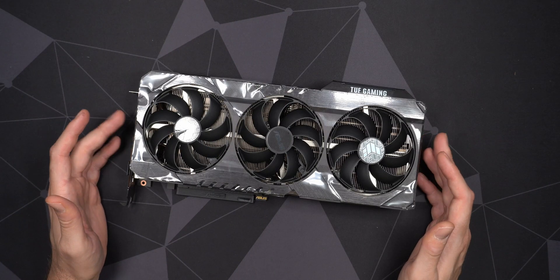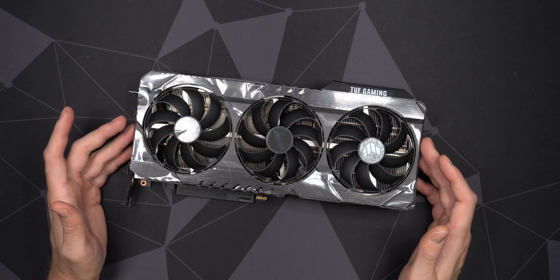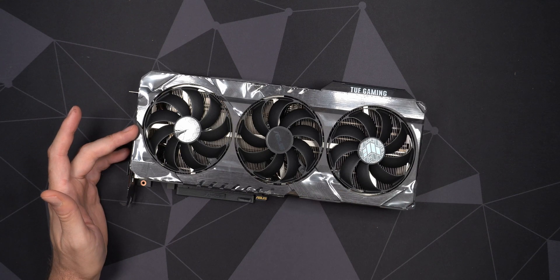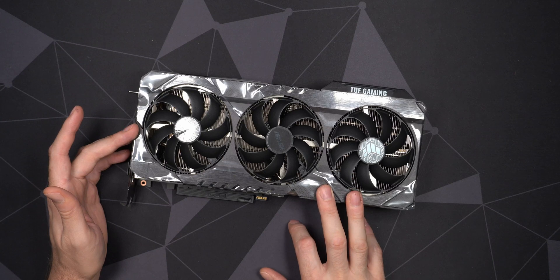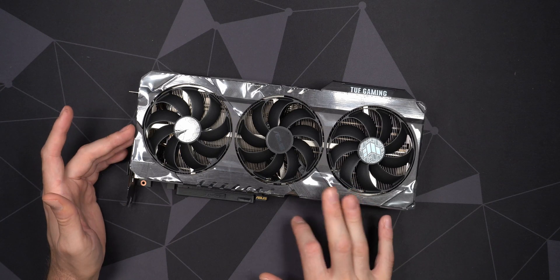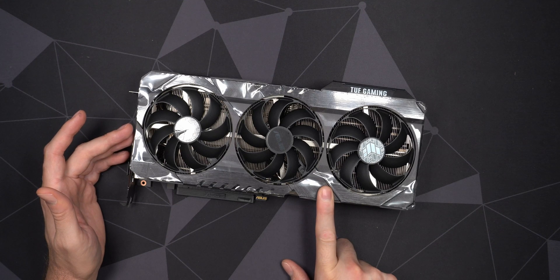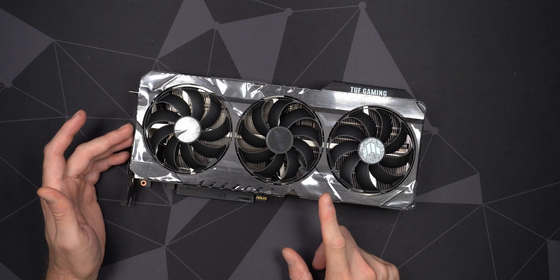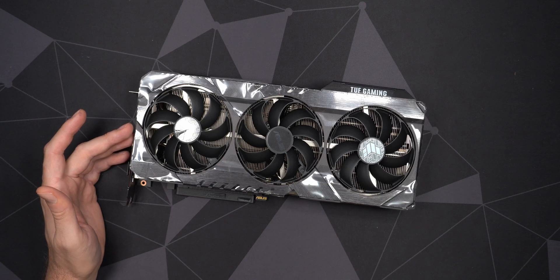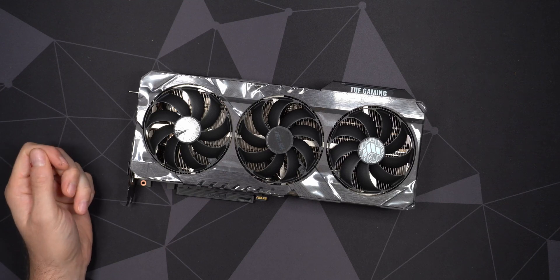That's it for this first look and unboxing of the ASUS Tough RTX 3090 OC in late 2022. You can actually get these at a relatively good price now — around 50% below MSRP in my country — whereas the 4090 has gotten so much more expensive. This makes it the best value card if you want 24GB of video memory, and it was even less expensive than a 3080 Ti. Hope to see you in a future video — take care.